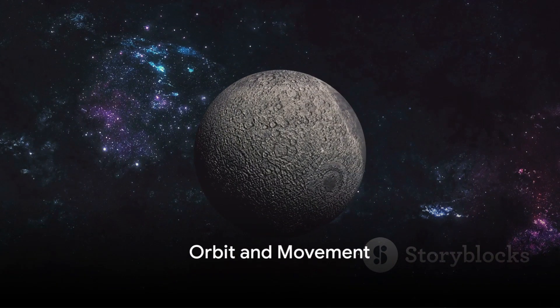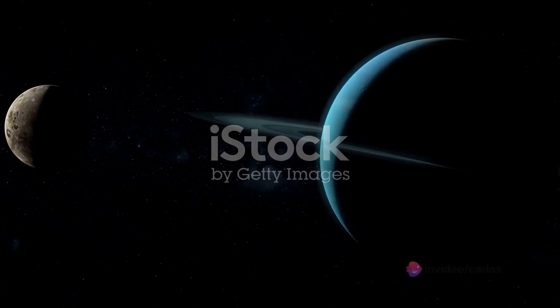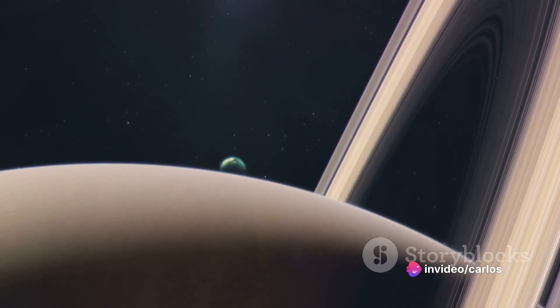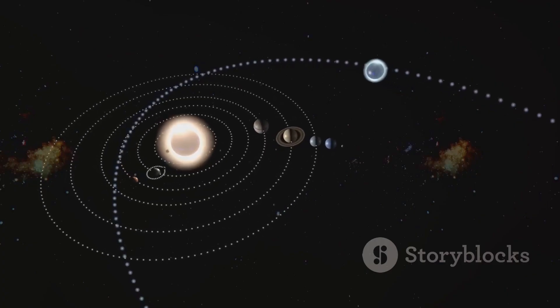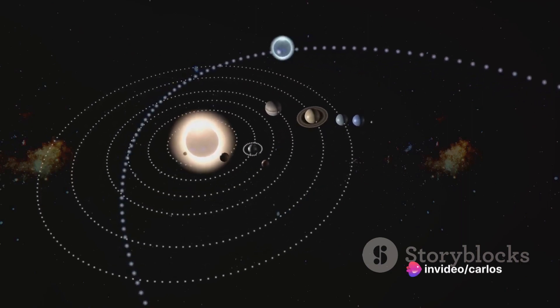Nereid dances around Uranus from a distance, with an average orbit of roughly five million five hundred thirteen thousand four hundred kilometers — quite a distant waltz. This makes Nereid one of the farthest moons from Uranus, giving it a unique viewpoint of the gas giant. Nereid's orbit is not just a simple path but a dance of celestial mechanics, a testament to the intricate ballet of our solar system.